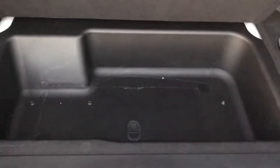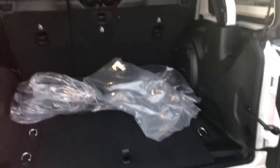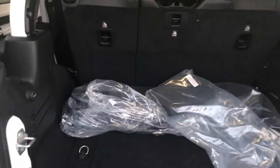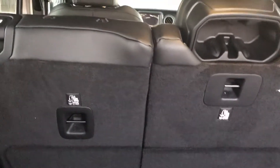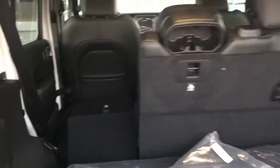The little hidey hole is now even bigger — you can put more stuff back there. And a new design on the seats: easy lay down.